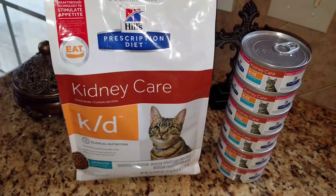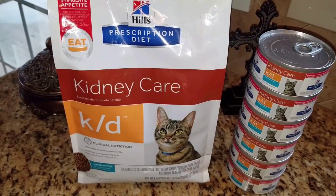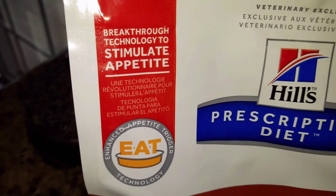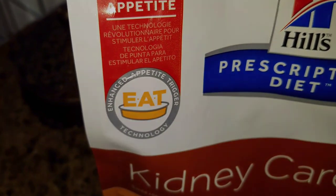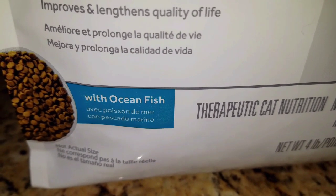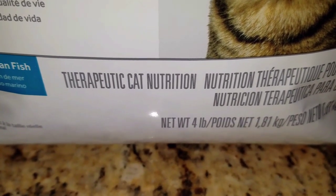Now that we've gotten that out of the way, let's talk about what the vet did recommend — it is the Hill's Prescription Diet. The bag says this is a breakthrough technology to stimulate appetite, with enhanced appetite trigger technology. It's clinical nutrition that improves and lengthens quality of life. The flavor that the vet had in the office was ocean fish, and we'll be trying additional flavors at a later time.